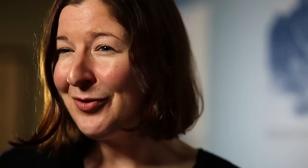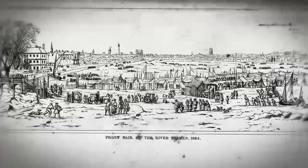The first time we know about people making their own entertainment on the ice is 1309, when people set a fire and there were some organised games. But that doesn't become what we know as a frost fair until 1608. The Thames froze over about 23 times between the 12th century and 1814, when the final frost fair took place.